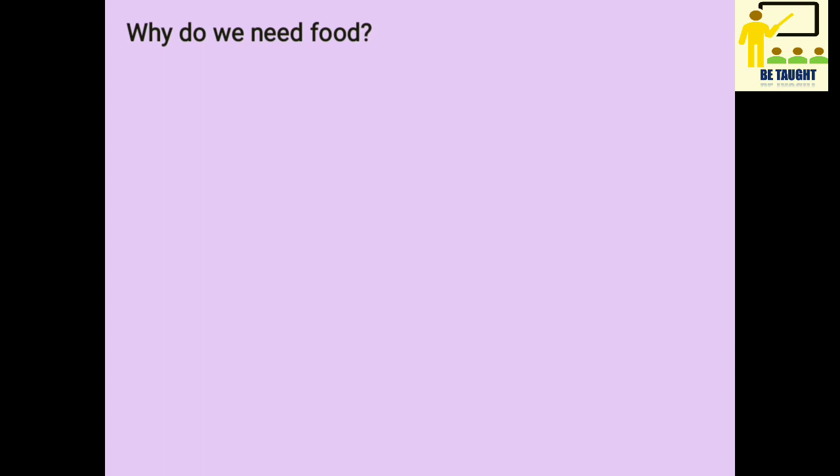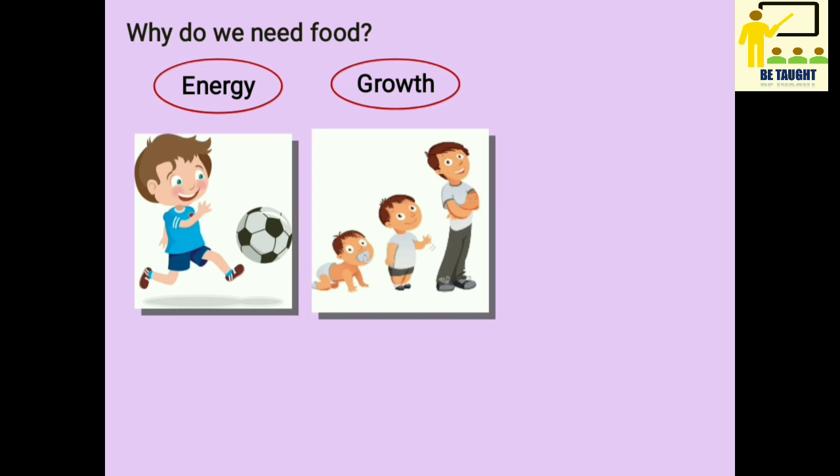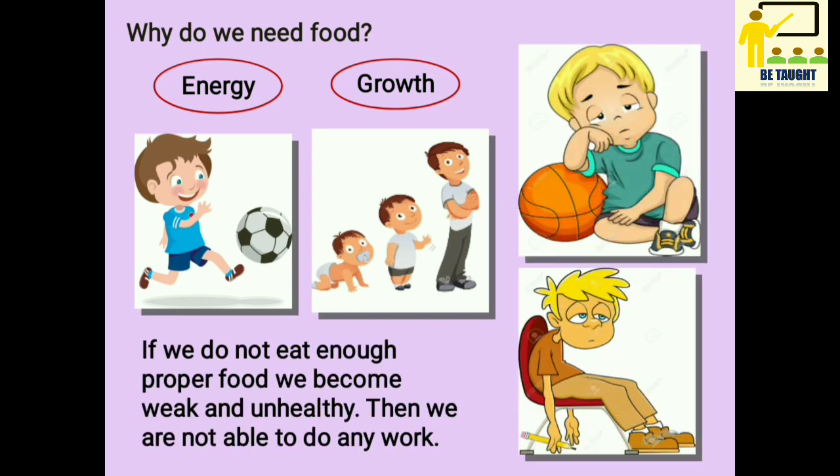Why do we need food? We need food to get energy and to grow — that is for our growth. What will happen if we don't eat food?